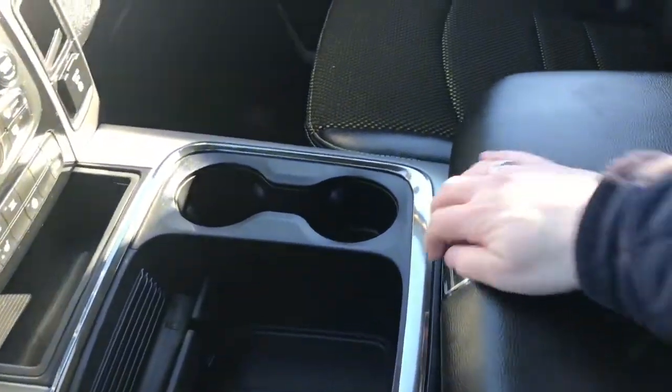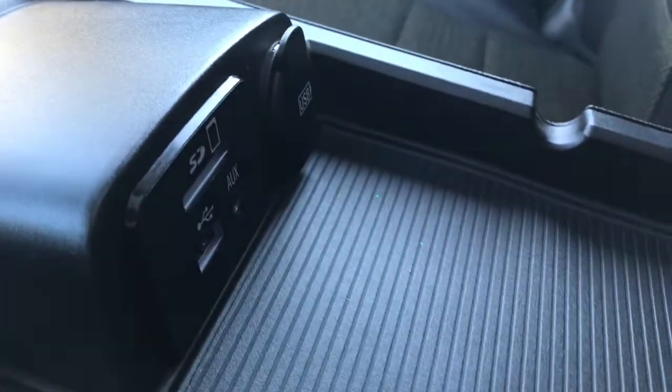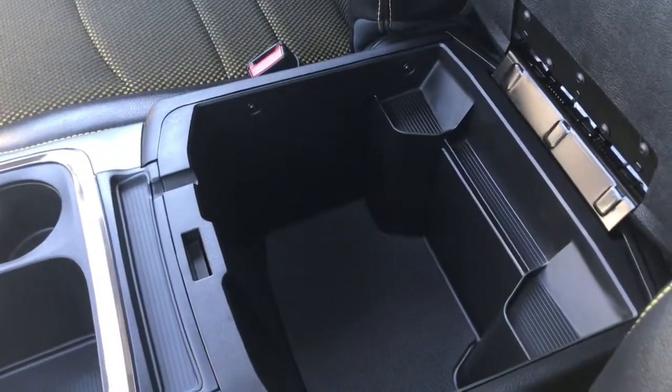Now your center console has two compartments. In the top half here we have your auxiliary, USB and SD plug-in, and in the bottom we have tons and tons of storage.